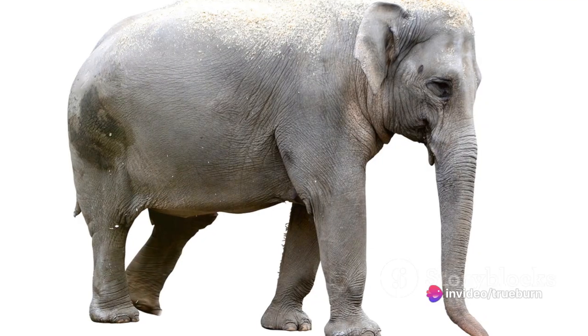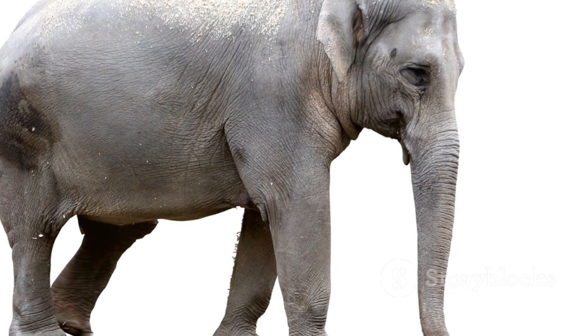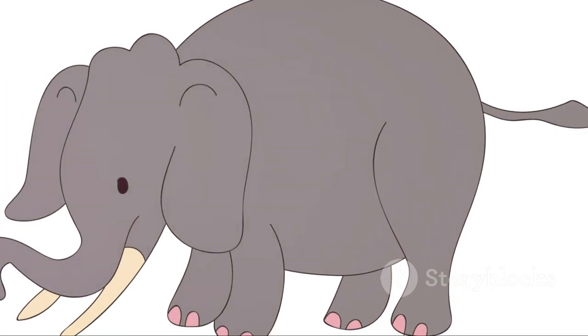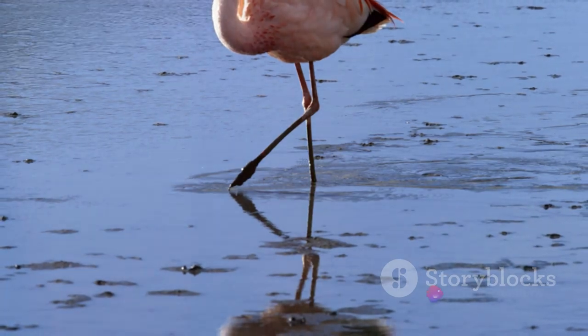E is for the enormous elephant, a gentle giant with a memory that never fades. Stomping through the savannah, it's a sight that always amazes and persuades. F flutters in with the fabulous flamingo,